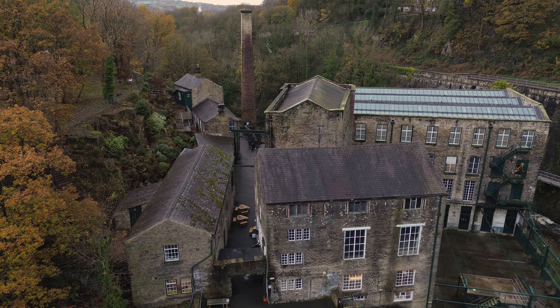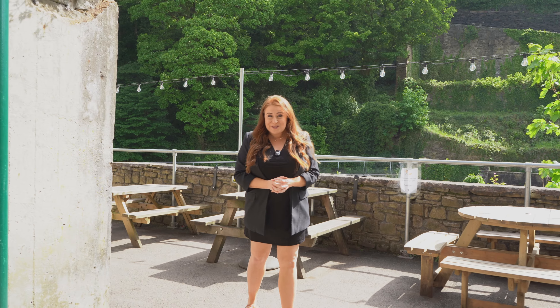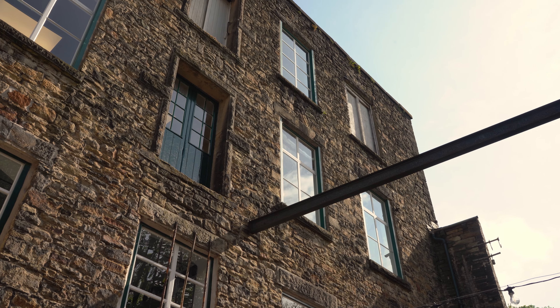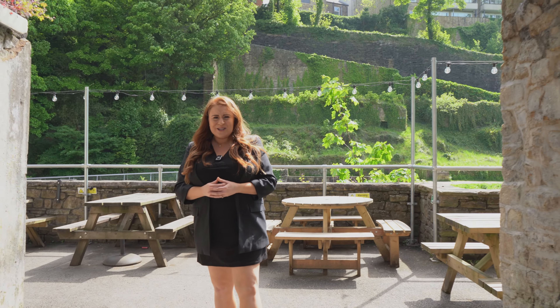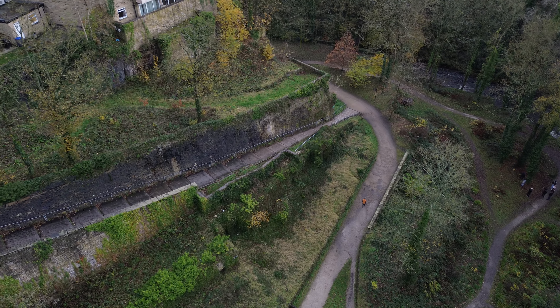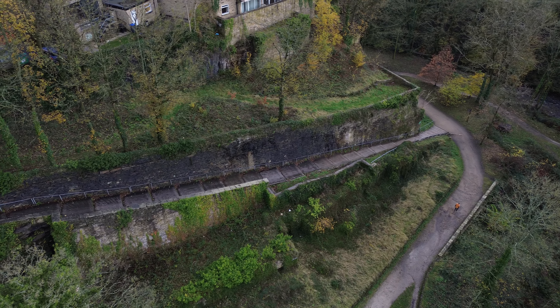Hello and welcome to the beautiful High Peak. With 13 million visitors every single year, it's easy to see why. We've got our incredible award-winning national park, some fantastic cycle routes and every walker's desired trails.